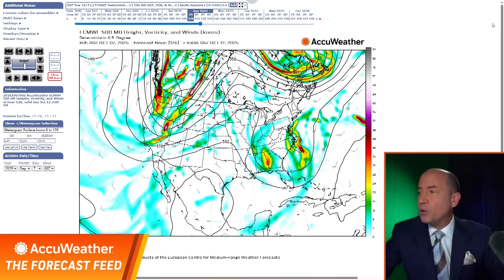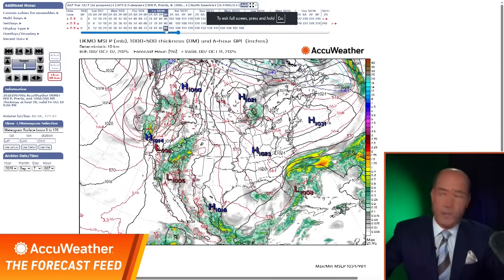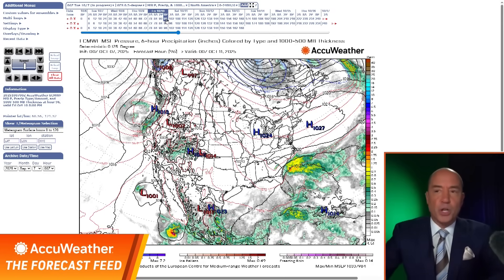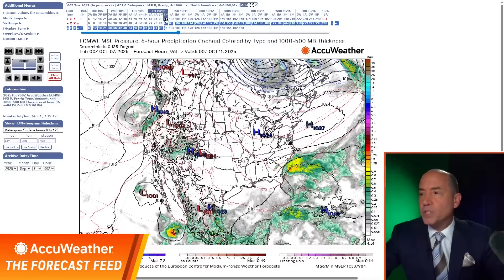Let me show you some of the modeling for where this storm is going to go. The modeling is all over the place with this — let me show you three models: the European, the American, and the British model, the UK Met. They all have this. Friday evening, watch this area off the South Carolina coast — they all have an area of storm. This is the European, the American, the British model — all have pretty much the same thing.